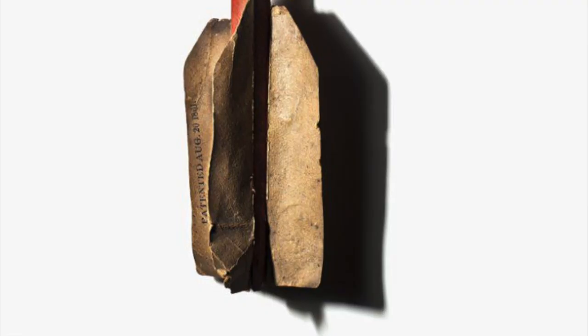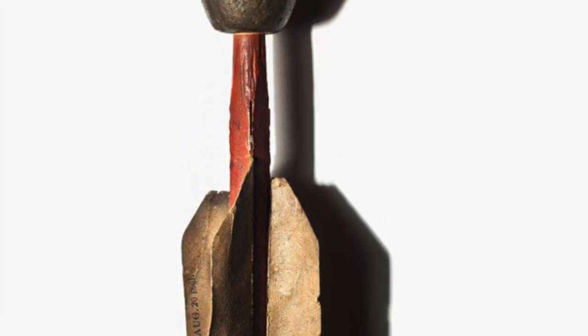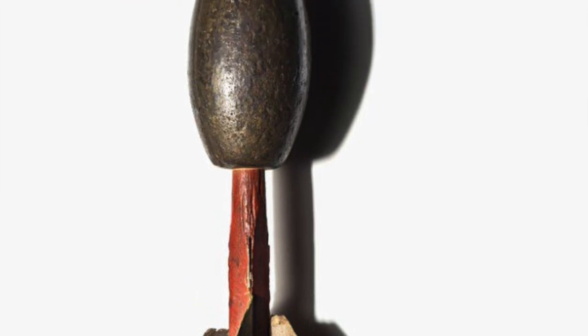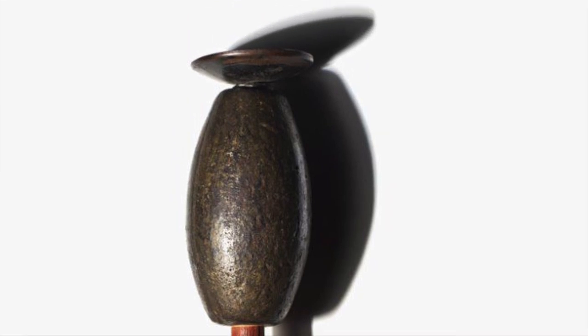The first modern hand grenades came during the U.S. Civil War with the invention of the Ketchum grenade, invented by William Ketchum in 1861. It essentially looked like a giant dart. They used fins in the back because the nose, which was like a suction cup, had to strike its target — meaning it had to be thrown similar to a football. It wasn't heavily used because it was very dangerous and much less effective than a rifle, as the Civil War was not at all like trench warfare.